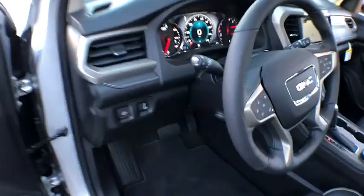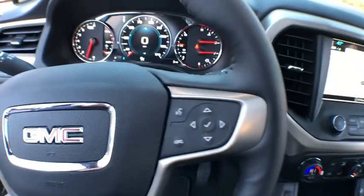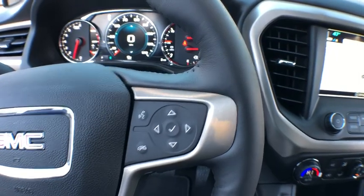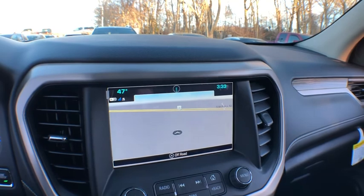Here are some of this vehicle's great options: remote vehicle start, cruise control, floor mats, hands-free communication, fog lamps, daytime running lamp, reading light, remote keyless entry, console.